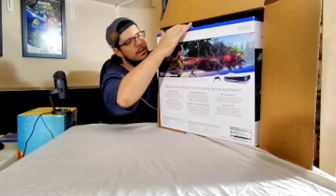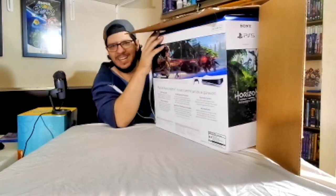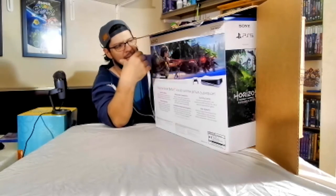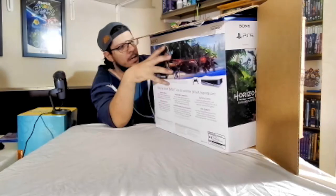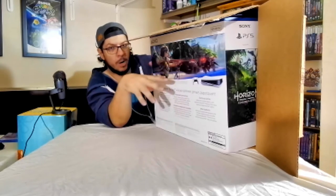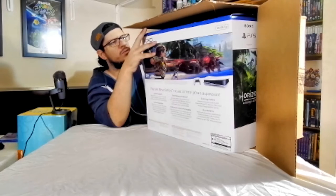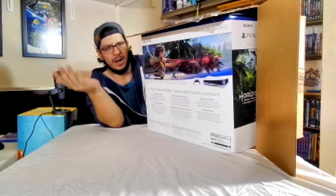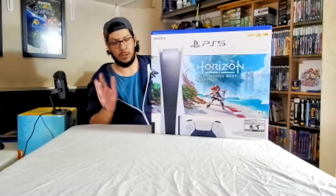I don't want to hurt the box, but apparently some people thought it was a good idea for customers online to have home delivery rather than the option to collect in-store, which is what I prefer when buying expensive items like this — especially when we're trying to collect complete in-box. This has been opened, but not by anyone else other than me, thank God.